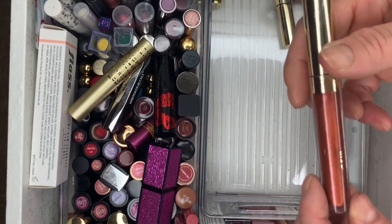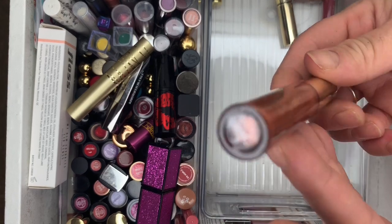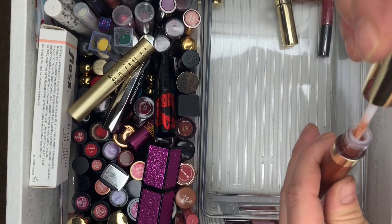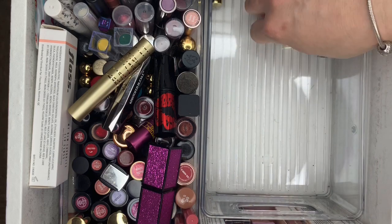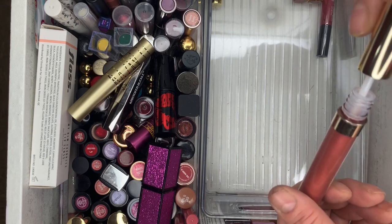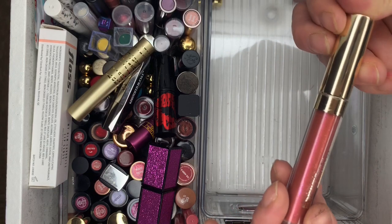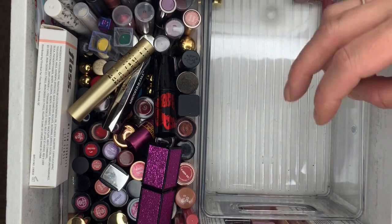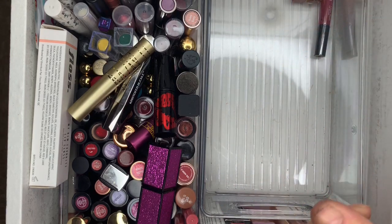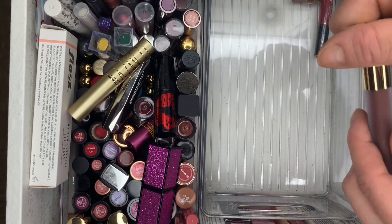Then ColorPop Ultra Glossy Lip — I do not like their glossy lips, don't like the So Juicy ones either. Brand new in the shade Fairy Me — never touched it. There's like five glossy lips I never touched. I think I got them in mystery boxes. I swatched one once and didn't like it.